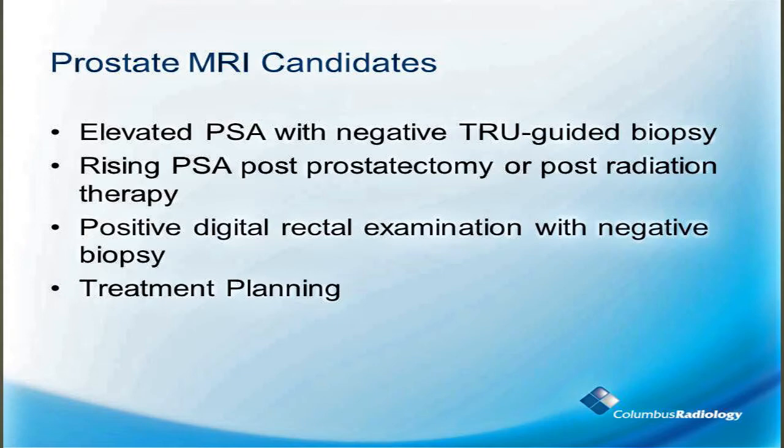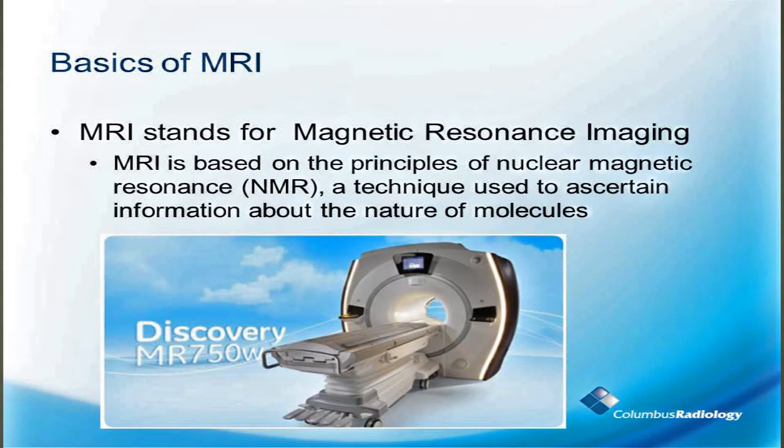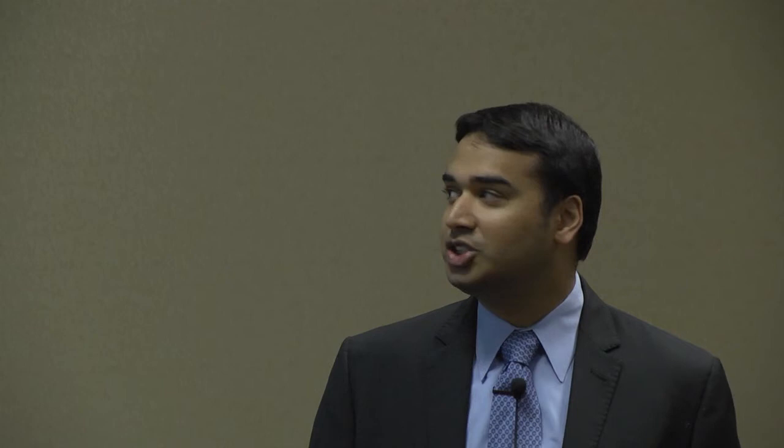I think this is kind of where prostate cancer is going as well. Today, whole gland radical prostatectomy is the mainstay of therapy, but focal treatment is the future of prostate therapy, and that's where prostate MRI comes in. Sometimes we do prostate MRI before the biopsy itself to target that biopsy and help with treatment planning. The basic principles of MRI are based on nuclear magnetic resonance, a technique used to acquire information about the molecules in your body.